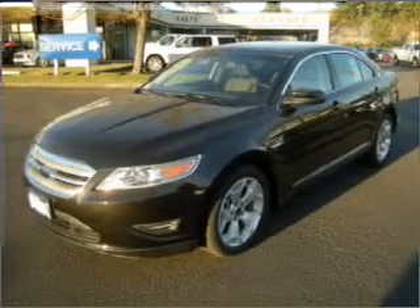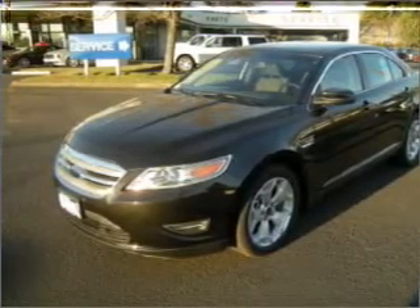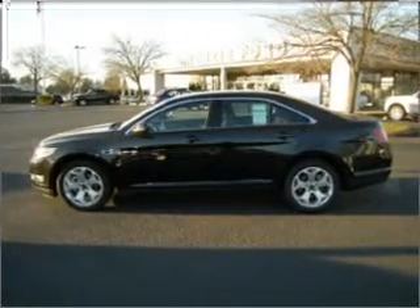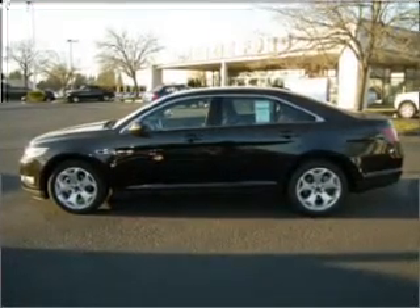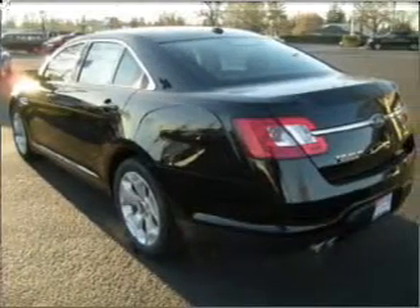Take a look at this 2010 Ford Taurus SEL that just came into Dick's Auto Group. This four-door sedan comes equipped with the following electronic features: Digital Audio Input, In-Dash Single CD Player, and MP3 Player.